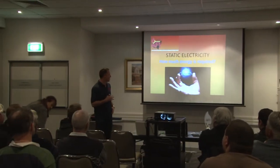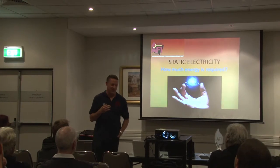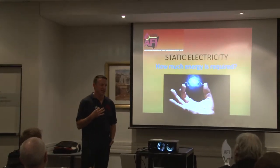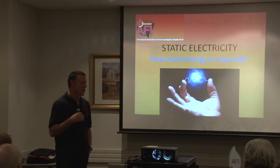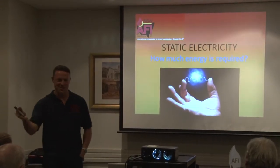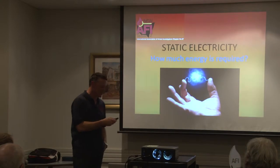Tonight my case study is going to be on static electricity, and exactly how much energy is required. I had always read about static electricity, but I never actually attended an incident where I'd actually identified that as the cause. To read about it and to talk to other people about it, such as John Gardner here, was very eye-opening as to how much energy is required.